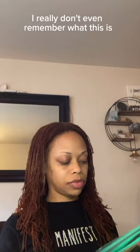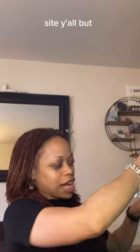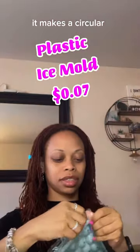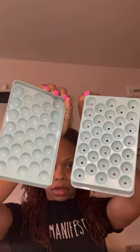I really don't even remember what this is — I gotta find this on the site, y'all. But yeah, I got that. And this little ice tray to make circular ice cubes like that.